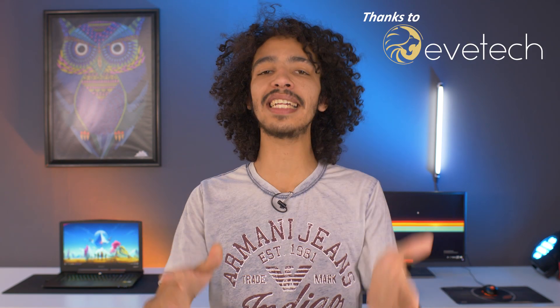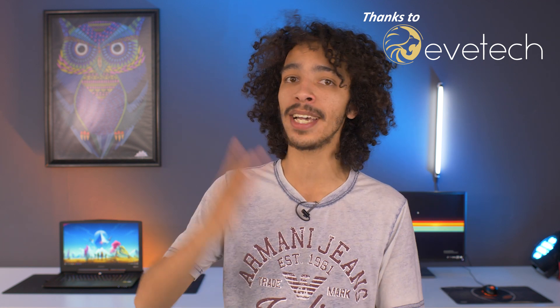Without further ado, let's jump right into it. Quick shout out to our boys over at Eve Tech who sent the X7 over to us for review. It is available for purchase on their website, evetech.co.za — go check it out and show them a little bit of love.